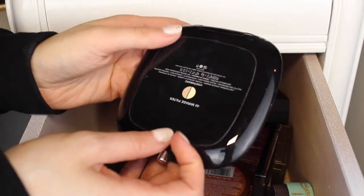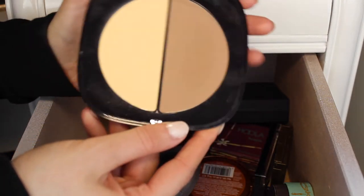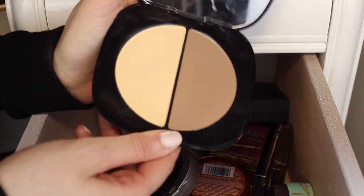Next I have this Marc Jacobs Mirage Filter Palette, and I love this palette — I am definitely going to keep it. The contour shade is just very perfect and I really like the banana shade. It's super smooth, so I am going to keep this palette.